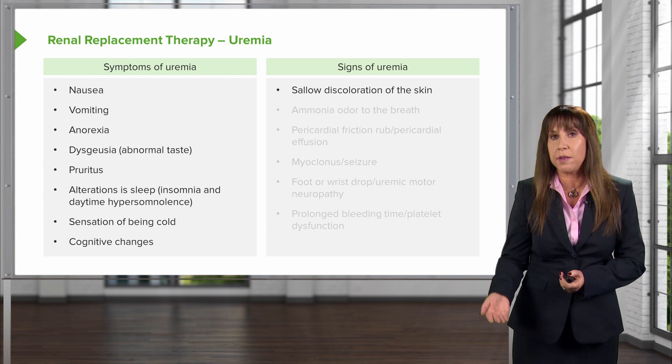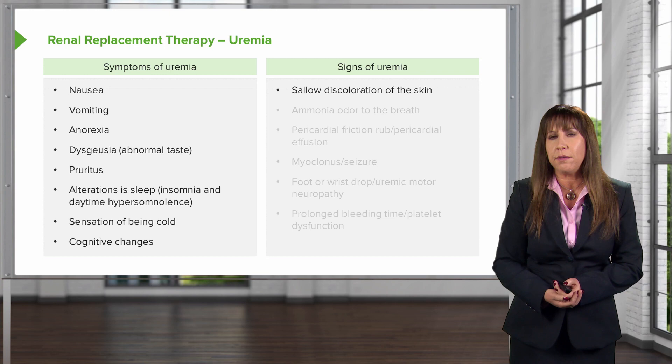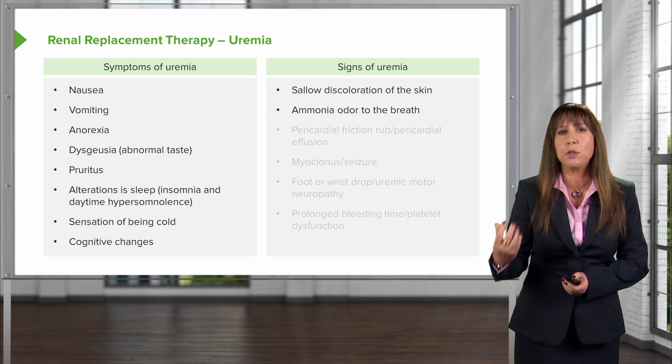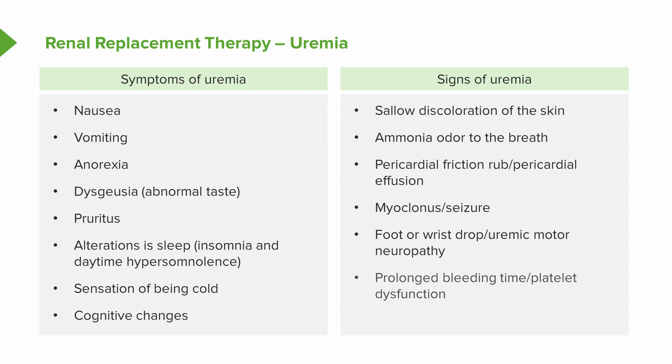The signs of uremia — what we can see on physical exam — include sallow discoloration of the skin, an ammonia odor to the breath that is very distinct and recognizable. Patients could have a pericardial friction rub from a pericardial effusion, so it's important to do a thorough cardiopulmonary exam. They might have myoclonus or seizures from muscle irritability, sometimes manifesting as hiccups. They may have foot or wrist drop from uremic motor neuropathy, and prolongation of bleeding time from uremic platelet dysfunction.